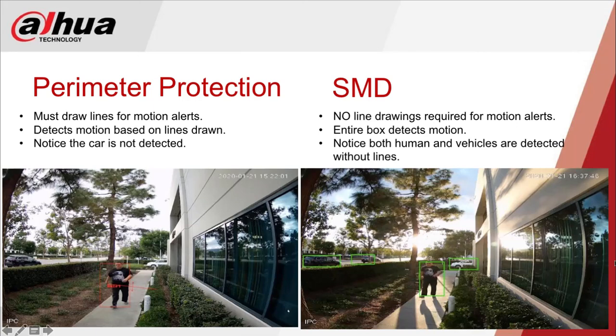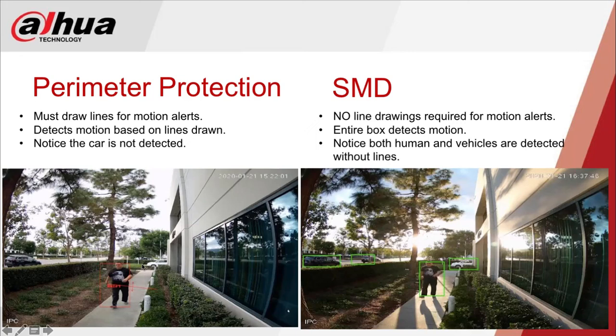Here's a quick overview of the difference. With perimeter protection, if you want to concentrate on just the sidewalk, you draw lines on the sidewalk and it only alerts based on that area — not triggering a car driving by. With SMD, you don't draw any lines; it picks up on people or vehicles anywhere in the scene, triggering vehicles, people walking, or running through any part of the area.